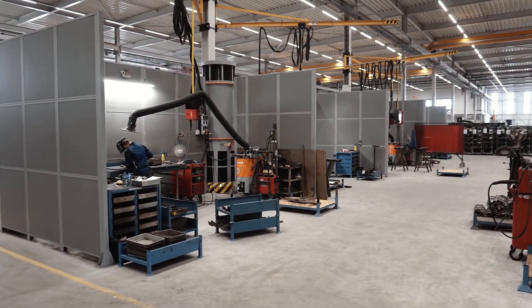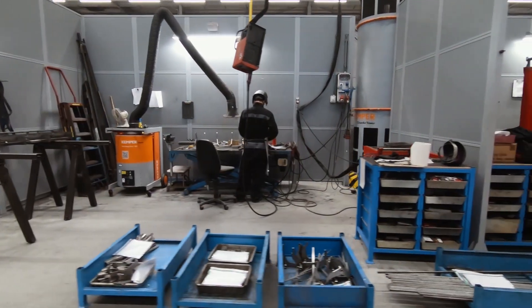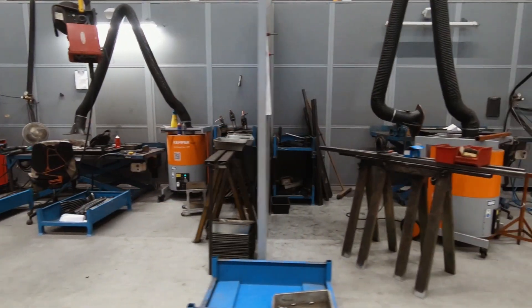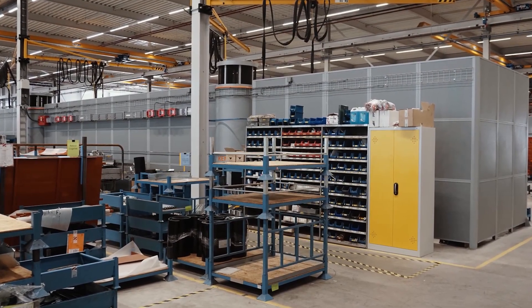Nobels also opted for a Kemper solution in the areas of hall and workplace partitioning. The sound insulation and partitioning wall systems are assembled according to the modular principle and consist of various system elements. Thus, eight spacious welding workstations were realized by the machine experts and combined into their own workshop within the production hall.